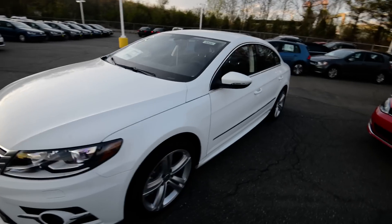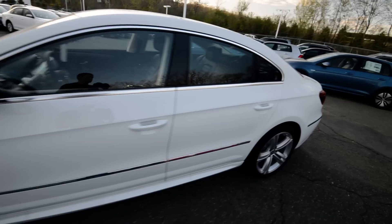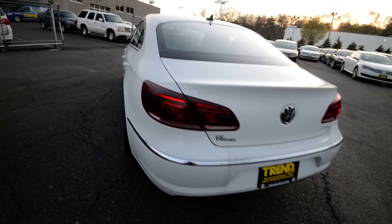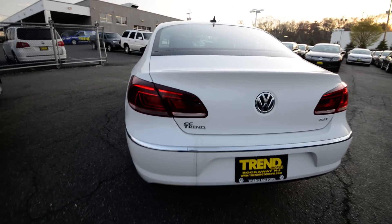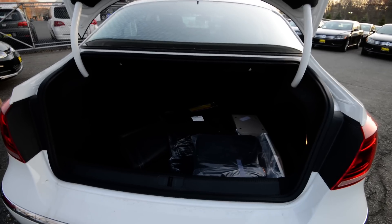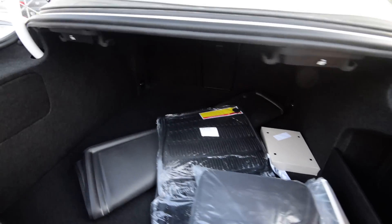Otherwise, it's pretty much your same familiar, enjoyable CC. Out back, you have LED taillights which are pretty sharp looking — see if I can make them light up for you. There you go. Pretty trick VW logo doubles as access to the trunk area, and you'll notice a pretty substantial size trunk.